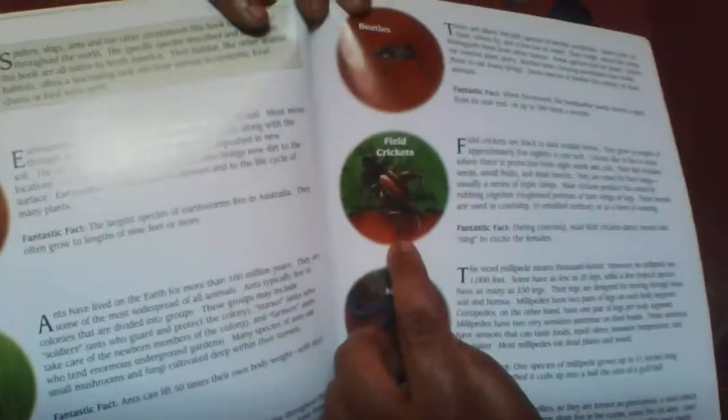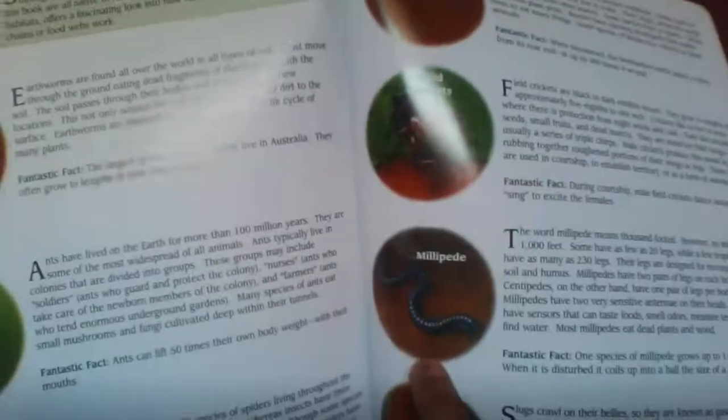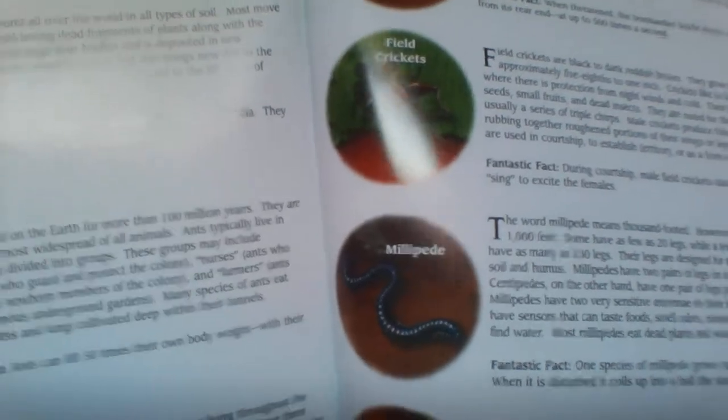And these are the different bugs, slugs, and other uggs that we found inside the book. We saw the earthworm, who are really good in gardens. We saw the ants — not so good in gardens. We saw the spiders. We saw the beetles. We saw the field crickets. We saw the millipedes. And we saw the slugs — so slimy. So those are the different bugs and slugs and other uggs that we saw in our book.